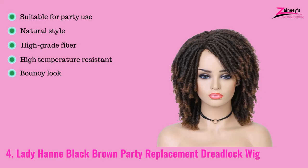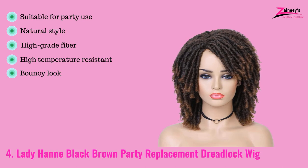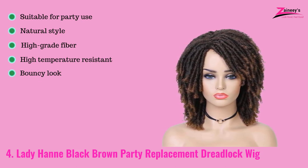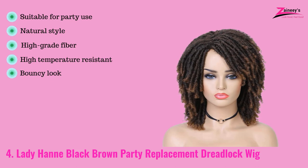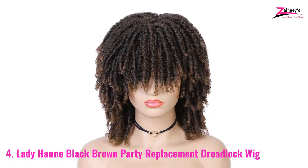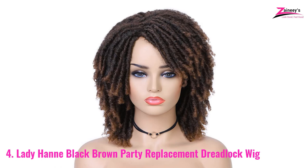The pros are: it is suitable for party use, has a natural style, is made with high grade fiber, is high temperature resistant, and has a bouncy look. The con is it is not for daily use as it is a party wig. It is a colorful wig which looks gorgeous at night, and its temperature resistance took it to the next level.